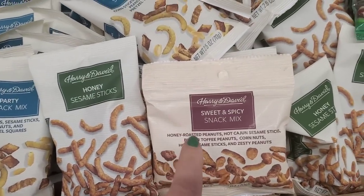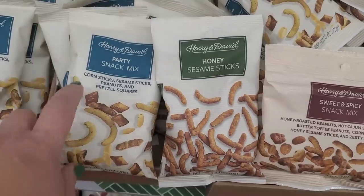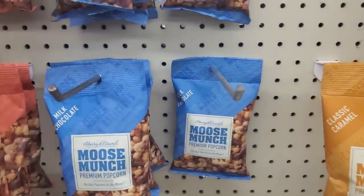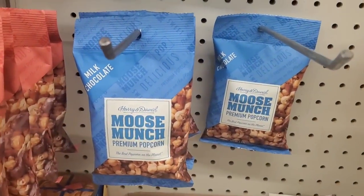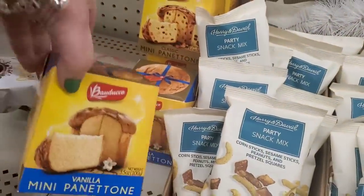They have Harry and David sweet and spicy snack mix, honey sesame sticks, and party snack mix — these are delicious. They also have the Harry and David mousse crunch — my favorite. They do have dark chocolate, milk chocolate, and caramel, but by far my favorite is the milk chocolate mousse crunch. Oh my god, that is good.